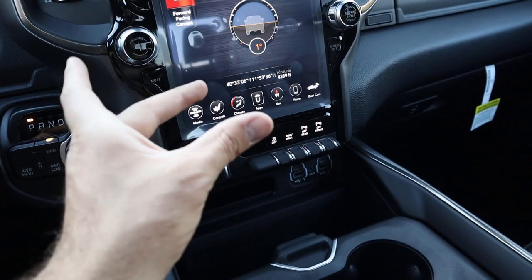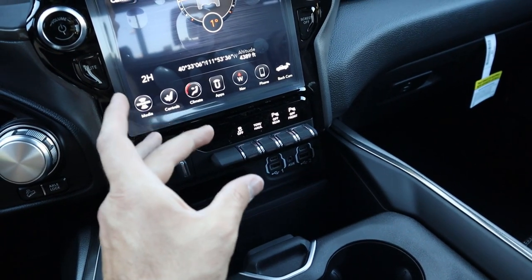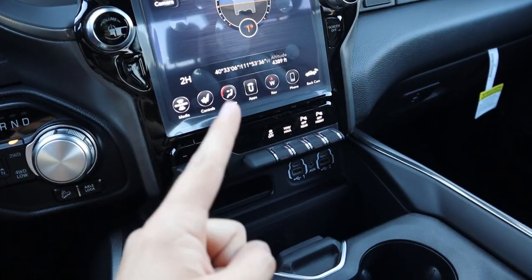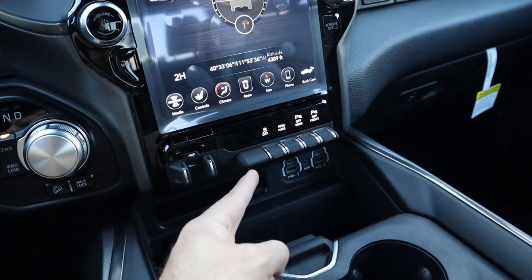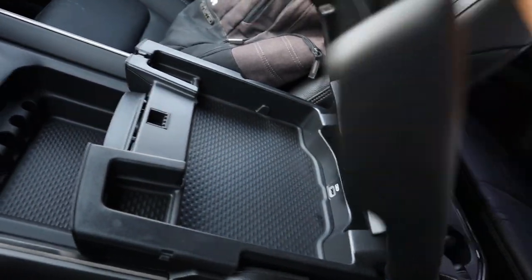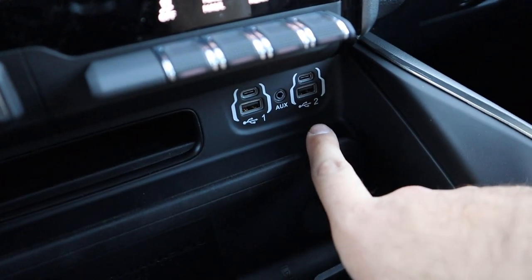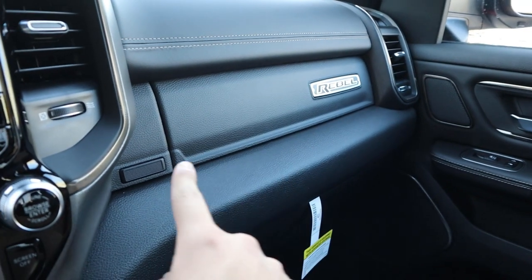A lot of people have been asking about the new trailer guidance system. What I've noticed is that every truck that has this new rear camera does not have the trailer reverse guidance — I think you may not be able to get both. In the center console, nothing has changed. The Rebel 12 package has wireless phone charging, a couple of USBs, and a full power outlet, along with the Rebel logo.